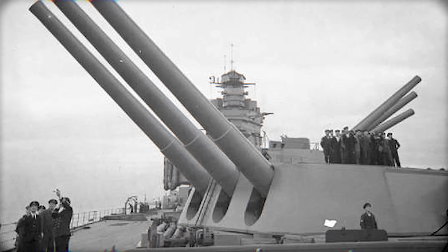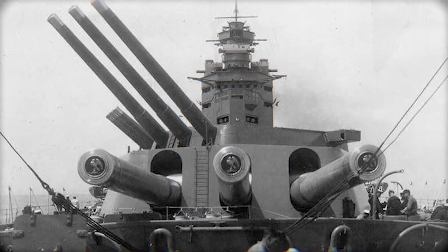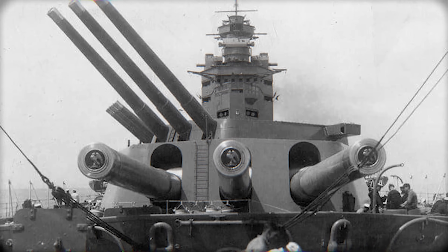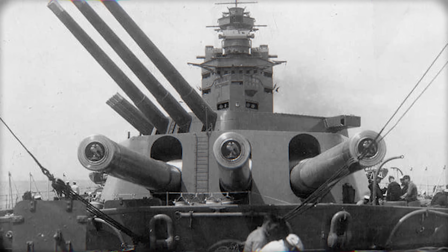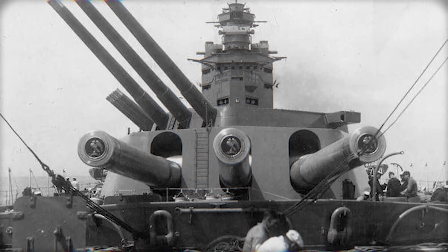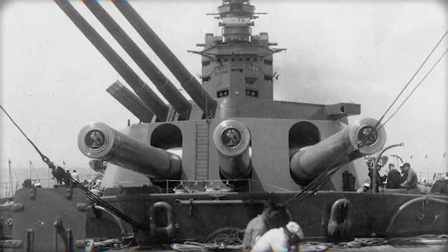Rodney's destruction of Bismarck proved that these guns could shatter armor and cripple systems brutally. Their strengths: heavy shells and excellent deck penetration at long range. Their weaknesses: poor accuracy at extreme range, mechanical design quirks, and slow ammo handling.